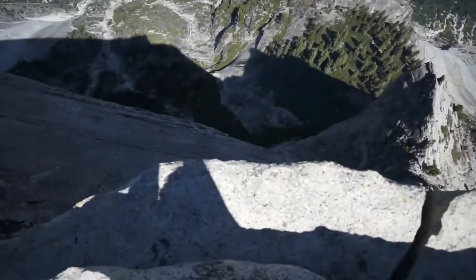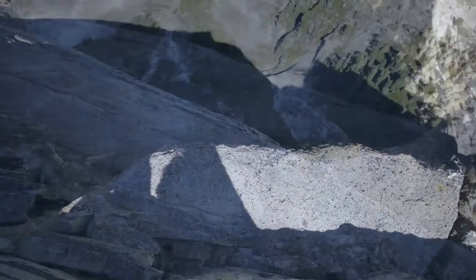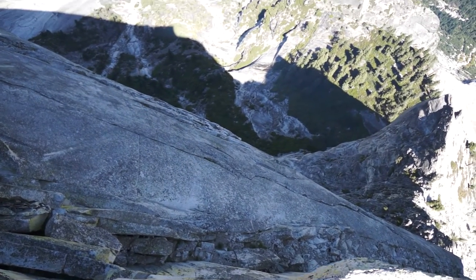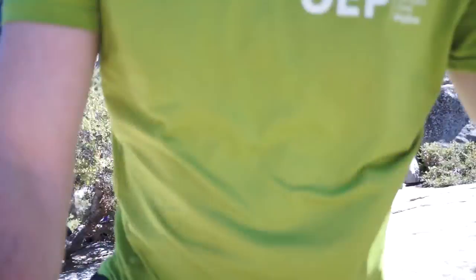I'm in Yosemite National Park and I've got a view you guys have got to see. Yosemite is known for its waterfalls and its really big cliffs, and I'm right next to one of the most incredible waterfalls — Nevada Falls.